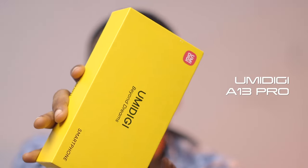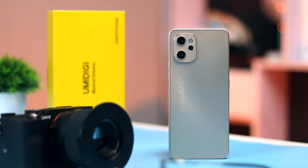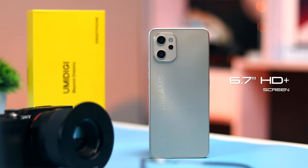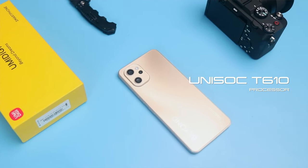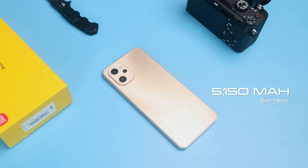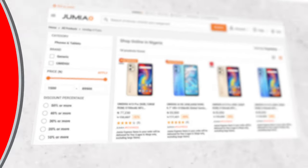This is the Umidigi A13 Pro. It is an upgrade from the Umidigi A13 and it is equipped with a large 6.7-inch HD Plus screen, 6GB of RAM, 128GB of storage space, Unisoc Tiger T610 processor, 5150mAh battery, NFC-enabled 48MP main camera that has electronic image stabilization, Android 11, and it costs 77,000 Nigerian Naira. However, there are some compromises made to keep this device at this price point even with all the value it's packing.